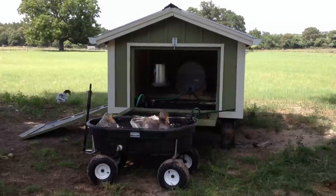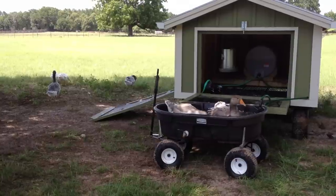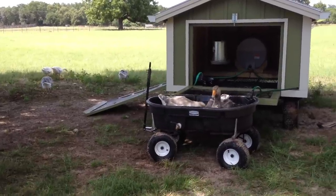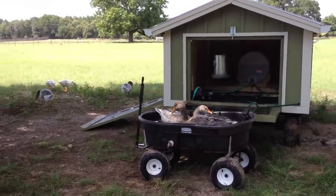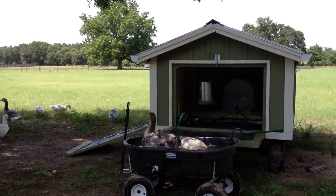To have these guys in the barn would just be really rough — they produce a very large amount of poop. So it's nice to have them on the pastures, and when we empty the water out it's like instant irrigation for our fields.